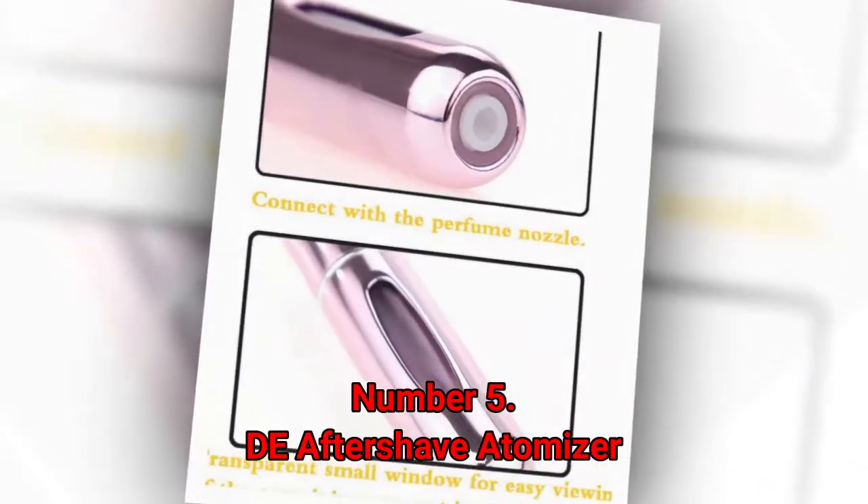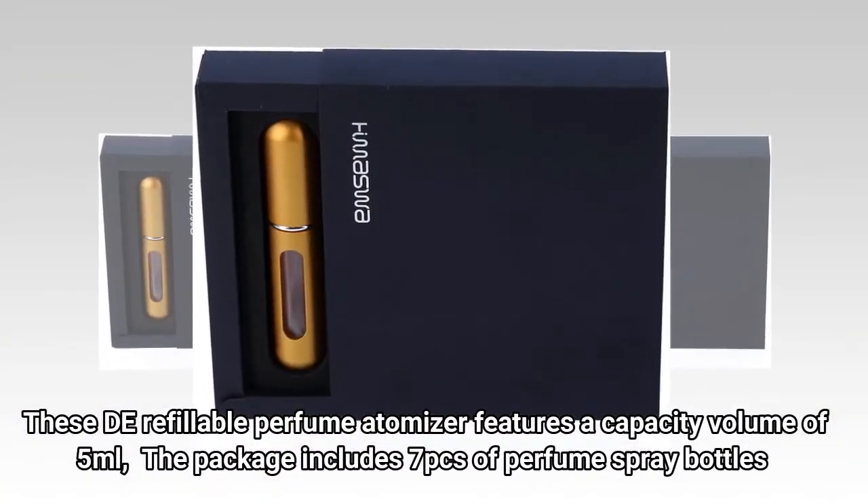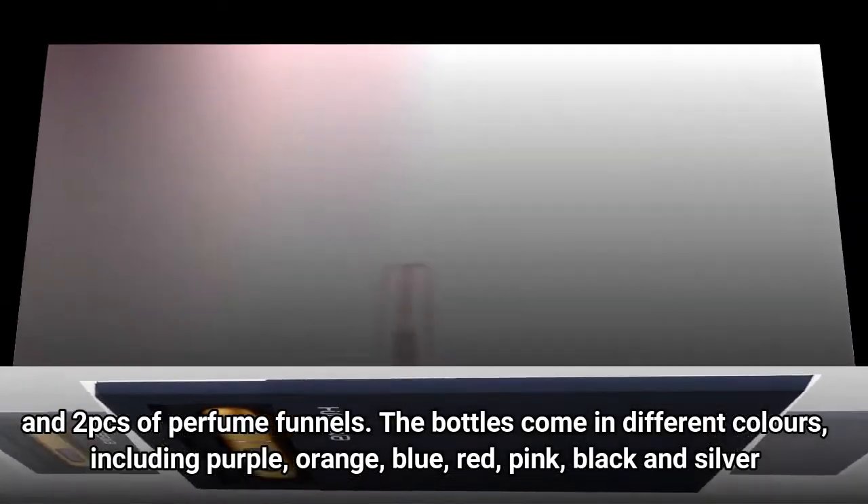Number 5: De Aftershave Atomizer. These De Refillable Perfume Atomizers feature a capacity volume of 5 milliliters. The package includes seven pieces of perfume spray bottles and two pieces of perfume funnels.